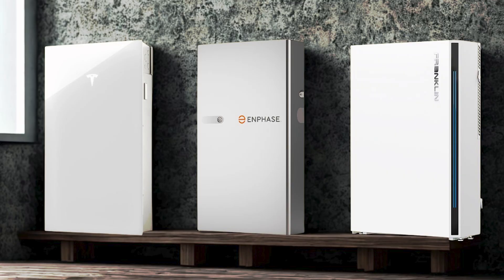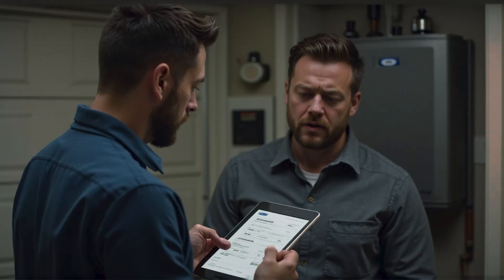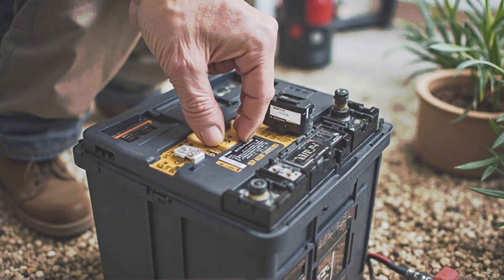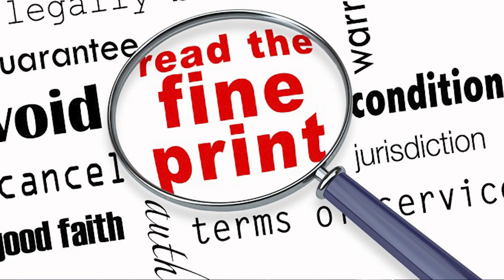Next, let's dig into battery warranties. Here's the catch: labor isn't covered by battery warranties. Neither Tesla, nor Franklin, nor Enphase provide a labor warranty — that's always from your local installer. Frank was in for a rude $2,000 surprise when his installer demanded that for his warranty replacement. Make sure your installer's labor warranty covers your battery as well.